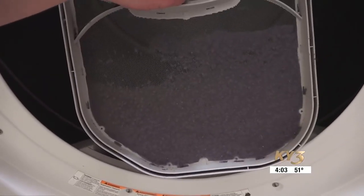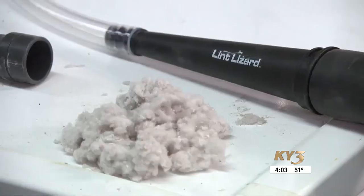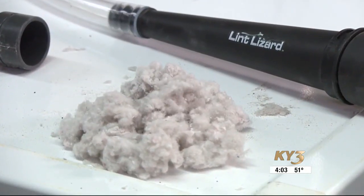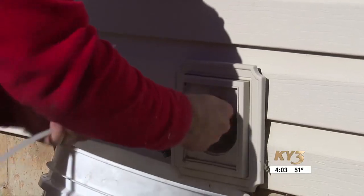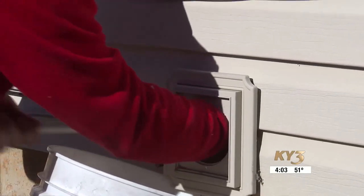The majority of those were caused by failing to clean built-up lint, which can be flammable. While some dryer cleaning kits are tempting for do-it-yourselfers, experts say the professionals have the tools and know-how to properly clean your exhaust and ductwork.